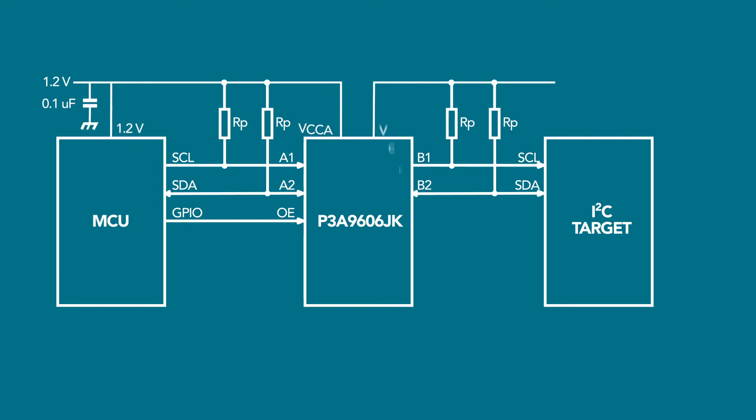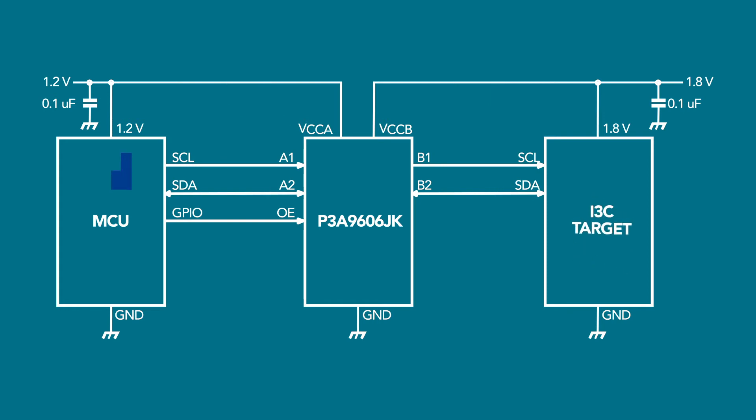The external pull-up resistors are instead incorporated inside the SOC on the I3C application. The controller turns the resistors on for I2C bus communications and turns the resistors off for higher speed I3C communications.